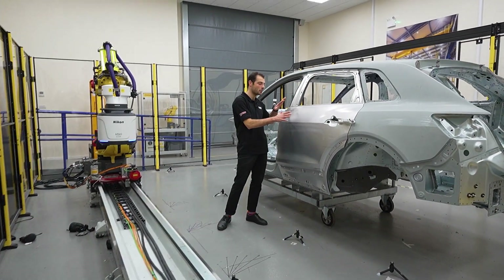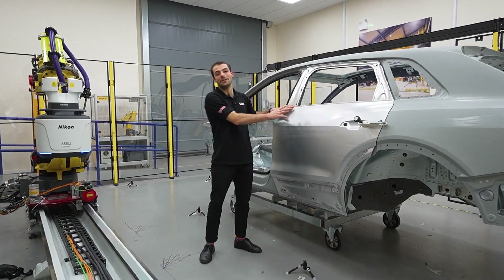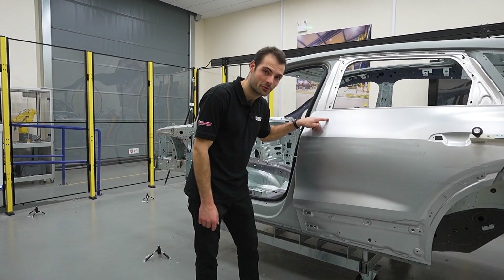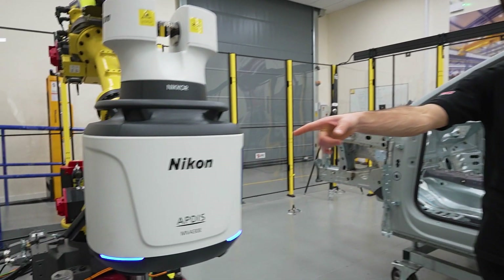Have you wondered how you can get CMM quality data on a part like this without taking it into a temperature-controlled environment and being able to do it in situ on the shop floor? Well, you can now with a brand new AppDisc from Nikon.